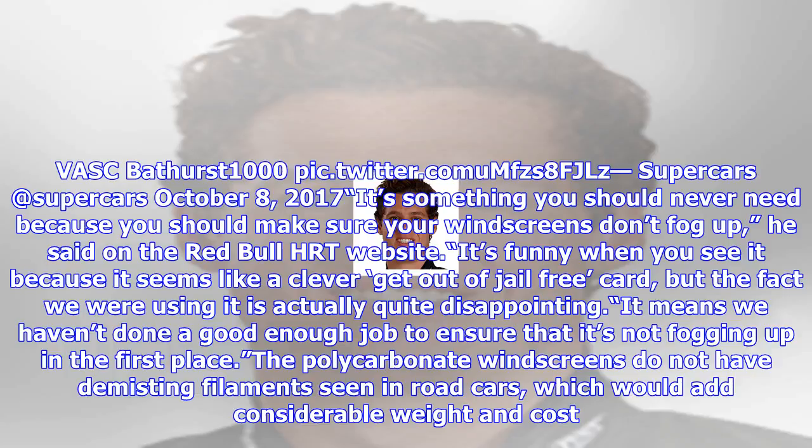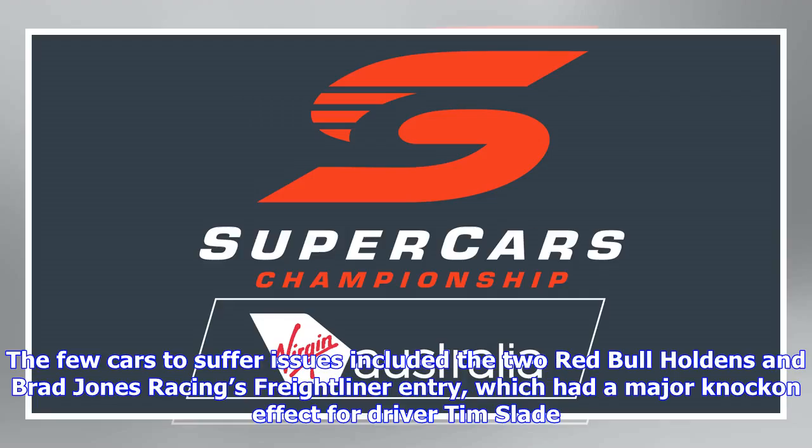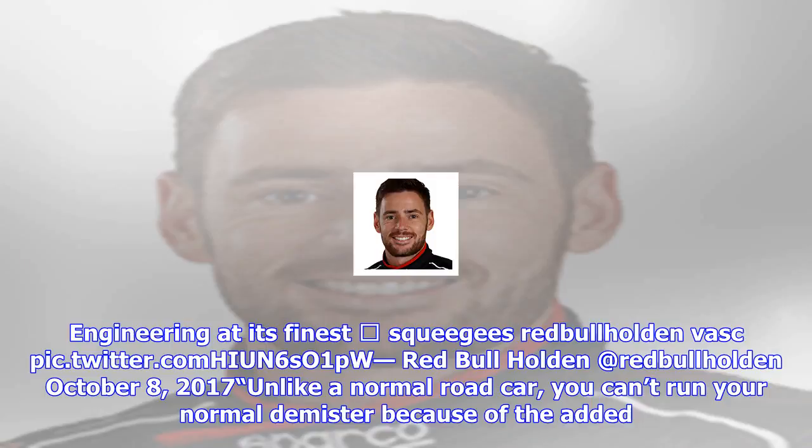It's something you should never need, because you should make sure your windscreens don't fog up, he said on the Red Bull HRT website. It's funny when you see it because it seems like a clever get-out-of-jail-free card, but the fact we were using it is actually quite disappointing — it means we haven't done a good enough job to ensure it's not fogging up in the first place. The polycarbonate windscreens do not have demisting filaments seen in road cars, which would add considerable weight and cost.